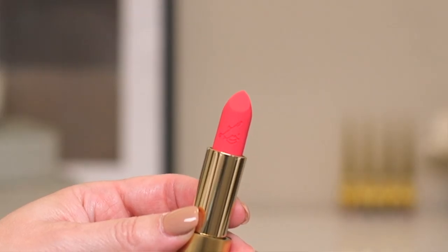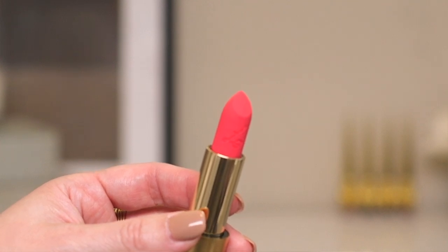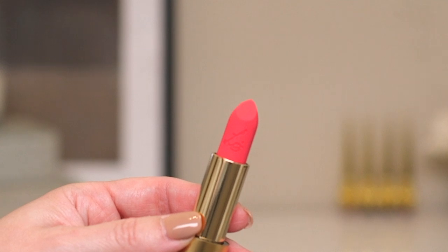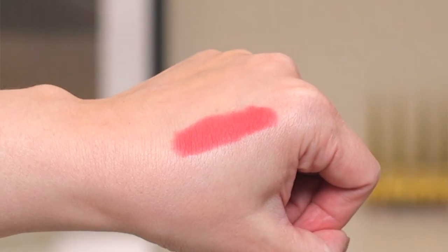Now let's move on to the Insanely Saturated lipsticks. The first color is Rainbow Spill — Lisa Eldridge demoed this before her full reveal video and I was really intrigued, especially when she used the word 'neon' to describe it. This formula is a demi-matte, so more highly pigmented than the Luxuriously Lucent but not quite as matte as her Plush Matte Velvet reds. Here's a close-up of the bullet — you'll notice a spongy-looking texture, different from the furry velvety look of the red ones. And here is a hand swatch of Rainbow Spill.